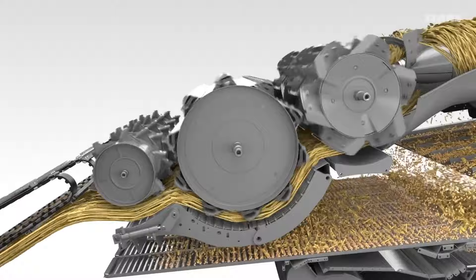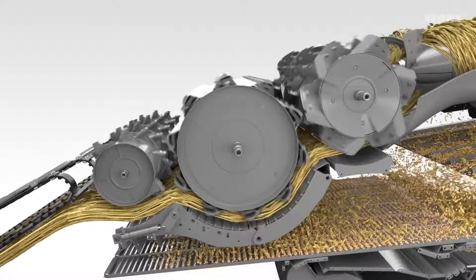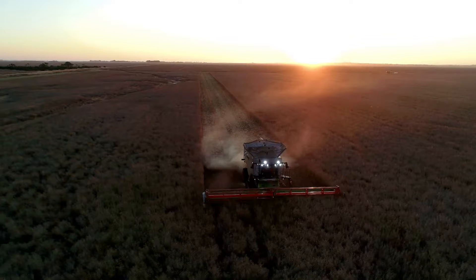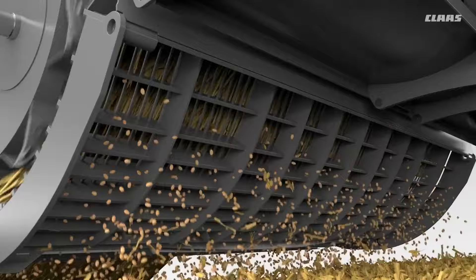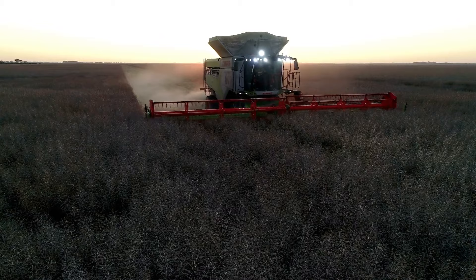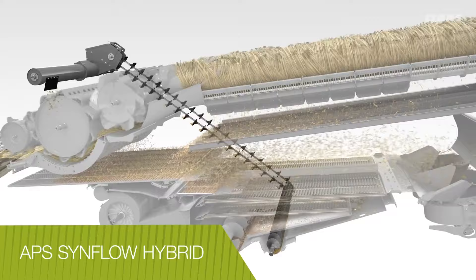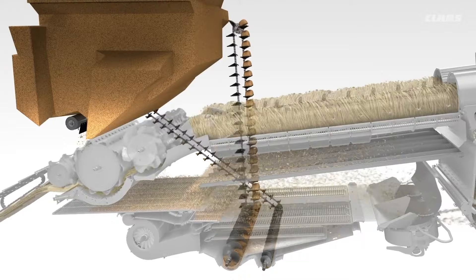Lexion combine harvesters feature a patented accelerated pre-separation system and twin longitudinal rotors. Up to 70% of separation occurs before the crop even reaches the rotors, allowing the Lexion to operate more efficiently in all crops and conditions. The new 8000 series has 10% more capacity than the previous 700 series, thanks to the enlarged APS SynFlow Hybrid system.